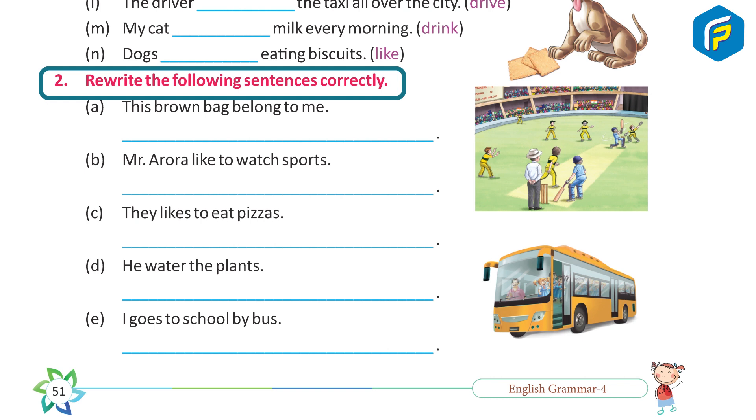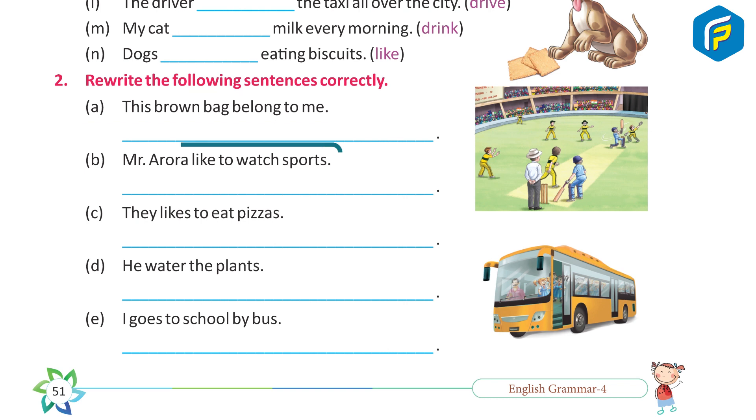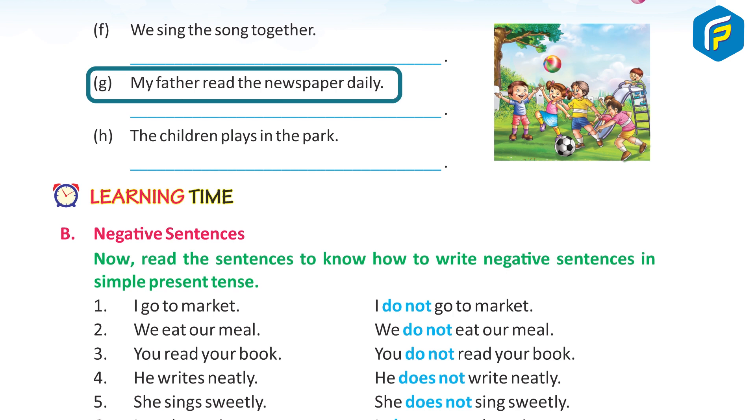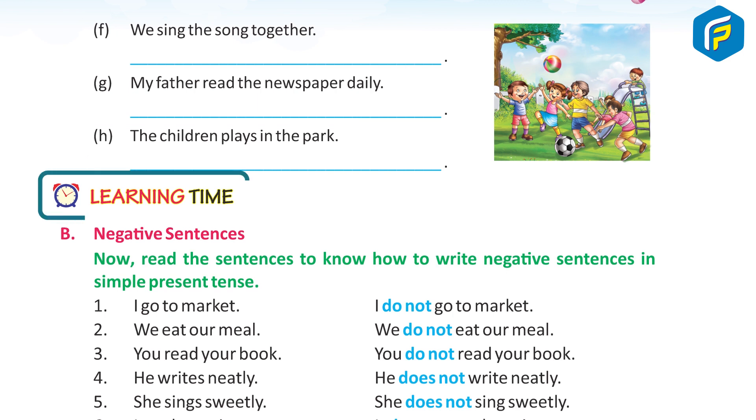Practice 2: Rewrite the following sentences correctly. A. This brown bag belongs to me. B. Mr. Arora likes to watch sports. C. They like to eat pizza. D. He waters the plants. E. I go to school by bus. F. We sing the song together. G. My father reads the newspaper daily. H. The children play in the park.